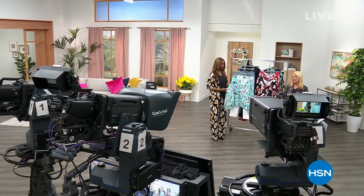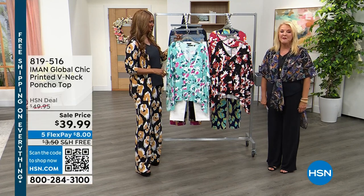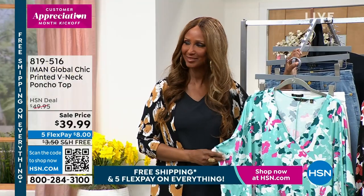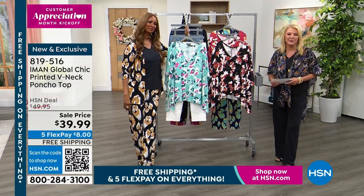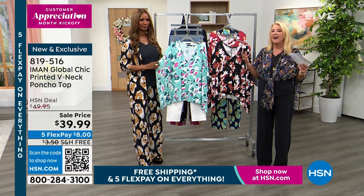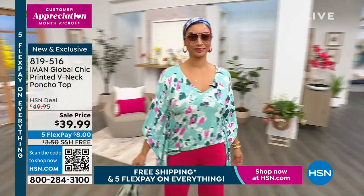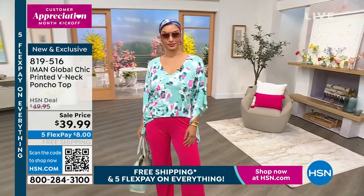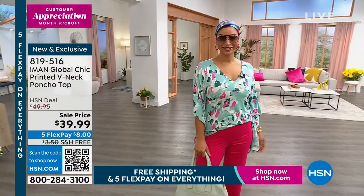You're watching HSN and it is our Customer Appreciation Month. I truly appreciate that Iman is here — it's actually been more than three years. She is a global superstar known throughout the world, a very successful CEO, and a really passionate fashion designer with an amazing amount of experience. She's also a mom and a grandma, so she understands our lifestyles and really understands having a lot going on in your life. So now we have this really cute poncha — we've got three options: black, garnet, and pool blue.